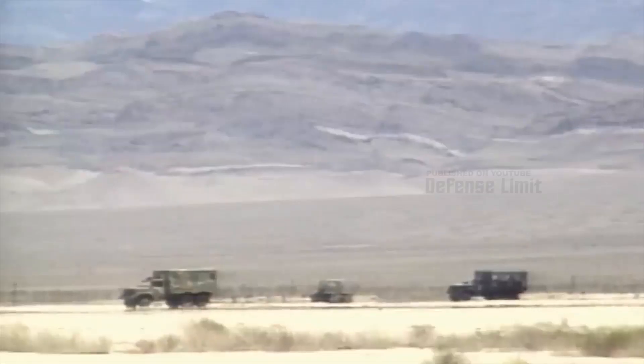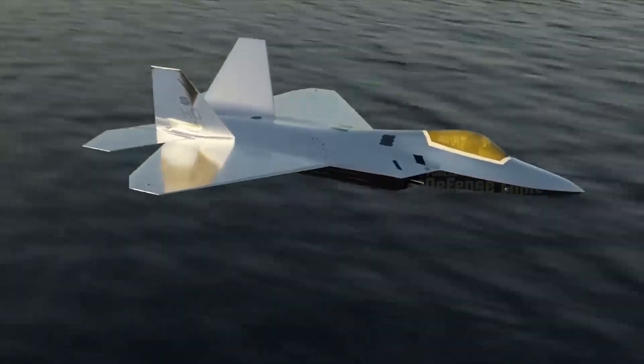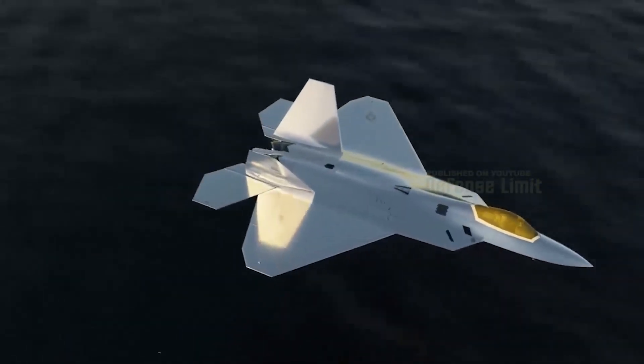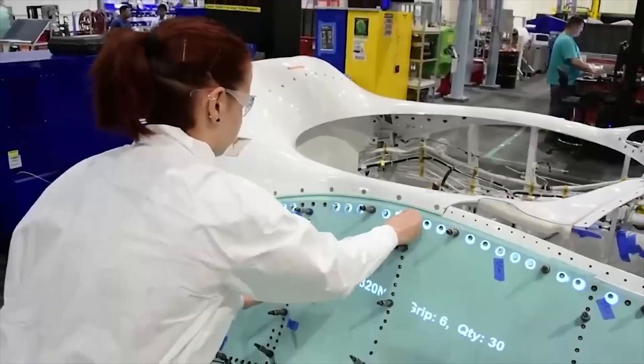The F-35 Chrome Lightning is also equipped with a sophisticated sensor system. The aircraft has an advanced radar system capable of detecting air threats long before they are seen by the pilot. It is also equipped with an electro-optical sensor system that provides visual and infrared information in real time.